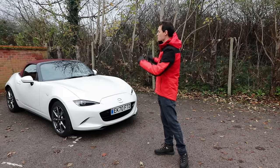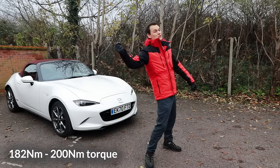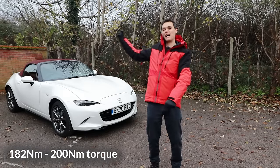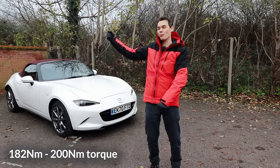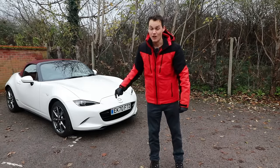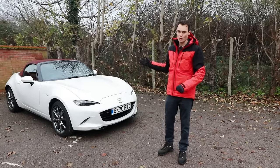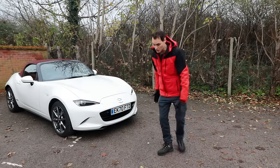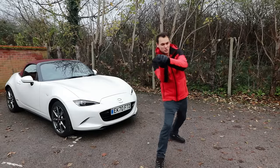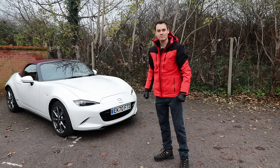I lifted the car up, put it on axle stands, got under with my torque wrench and tried to tighten it. I could make the bolts a bit tighter but couldn't get the torque wrench to click — I didn't feel comfortable pulling any harder while underneath it on axle stands. I value my life more than the car. So I took it to John Banks Mazda in Colchester. They got it up in the air, got a good angle to give it a proper pull with the torque wrench, got it to click, and the sound went away.